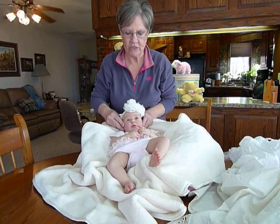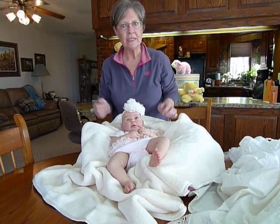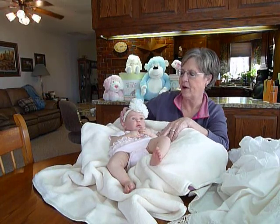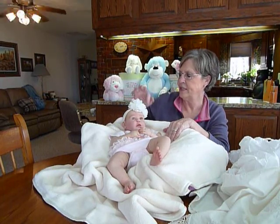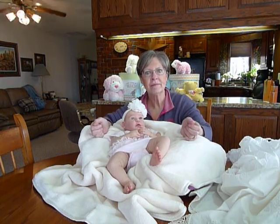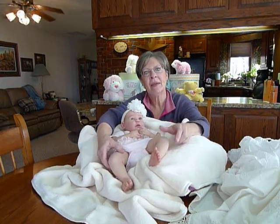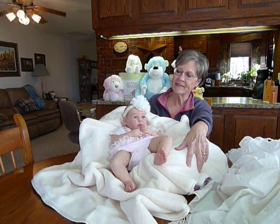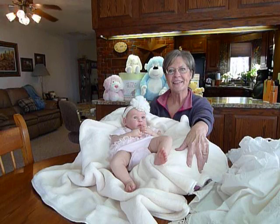Jody did a great, great job. If any of you get a chance to get a baby from Jody, you better do it — you will not be sorry. This is Connie from Kitsie's Nursery with my keeper baby; she just came in the mail. Thanks for watching, and thanks Jody!